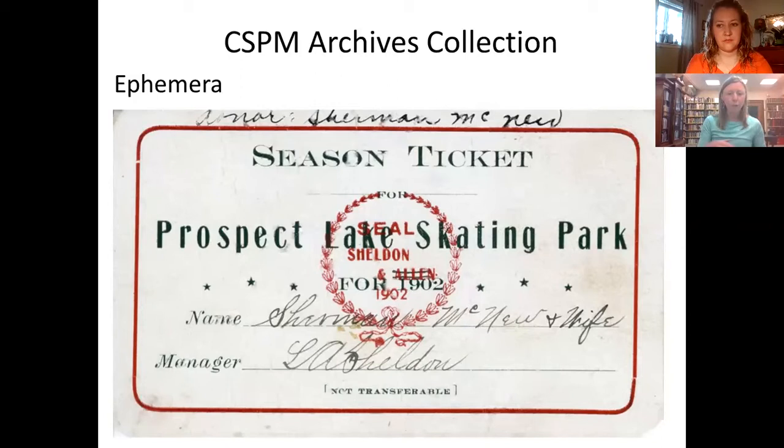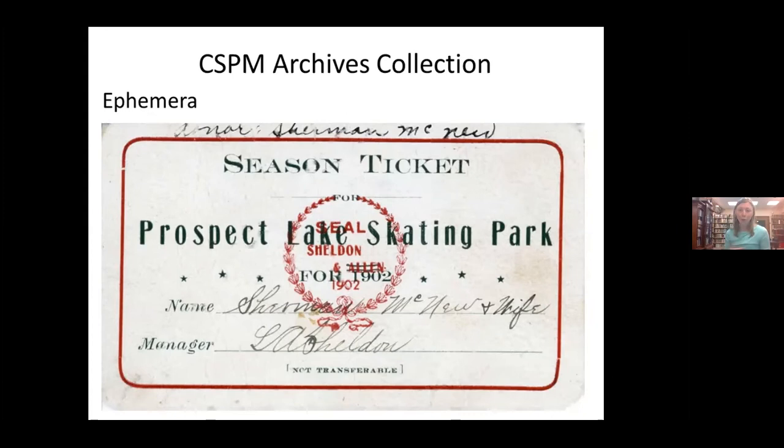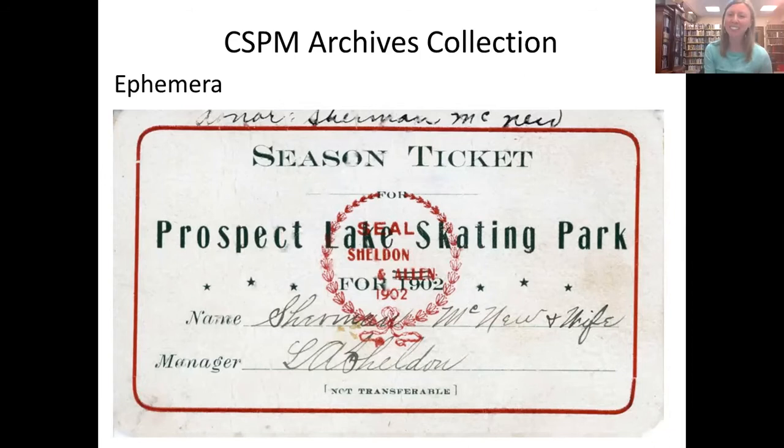The next type of material is our ephemera collection. Examples include tickets to a concert, a graduation program, a greeting card, a menu, a train timetable — simple things we collect now that could tell future researchers about what life was like. In this slide, you'll see a ticket to go ice skating on Prospect Lake in 1902, so we learned that ice skating happened there that year.